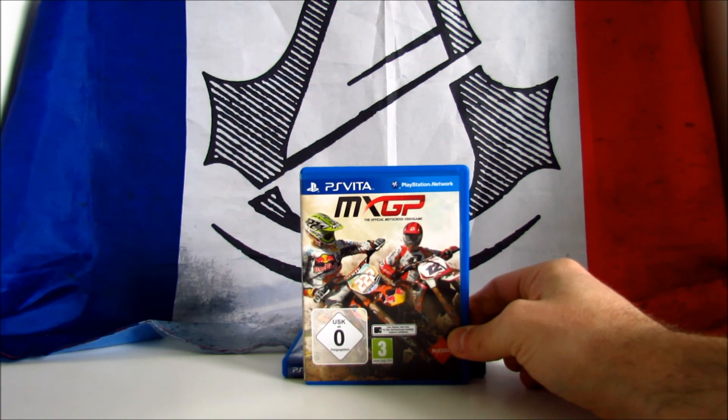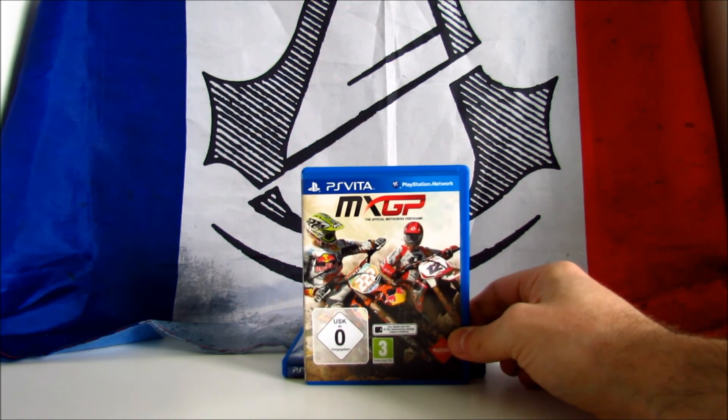MXGP, the official motocross video game. This is another racing game developed by Milestone and is based on the motocross world championship. The game has been released also for the PS3, PS4, and Xbox 360. It received mixed reviews, scoring 66 on Metacritic. I paid it 8€ and it costs around £20 on Amazon.